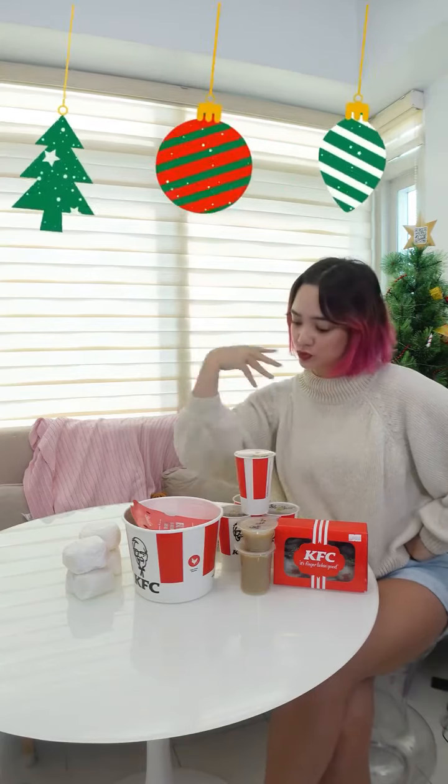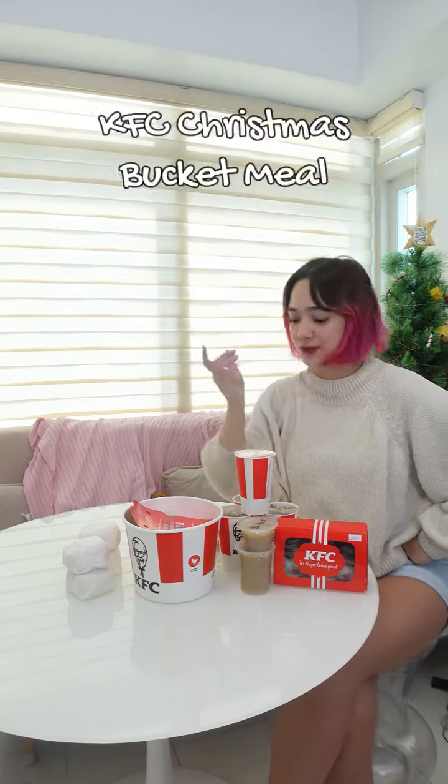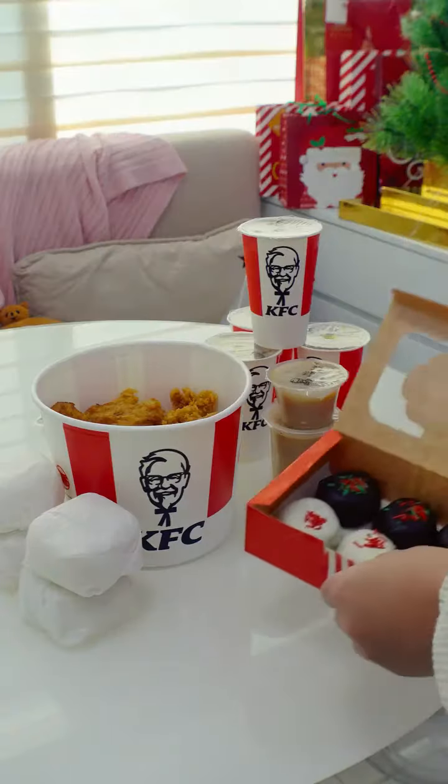Hey y'all, it's Ariana, and tis the season for sharing. Colonel up and get the KFC Christmas Bucket Meal this holiday season for the best ever Kentucky Fried Christmas. See what I did there?